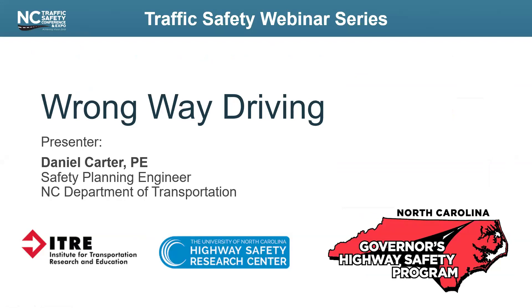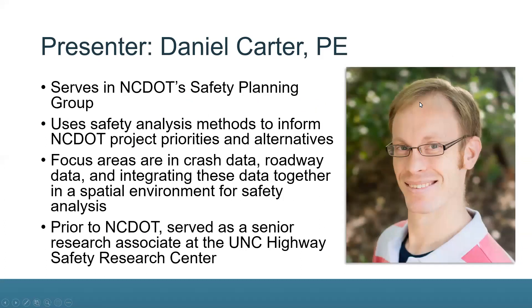Today's topic is Wrong Way Driving, presented by Daniel Carter with the North Carolina Department of Transportation. Daniel serves as a safety project engineer with NCDOT's Safety Planning Group, where he uses safety analysis methods to inform project priorities and alternatives. His focus areas are crash data, roadway data, and integrating these data together in a spatial environment for safety analysis. Prior to joining NCDOT, Daniel served as a senior research associate at the UNC Highway Safety Research Center.